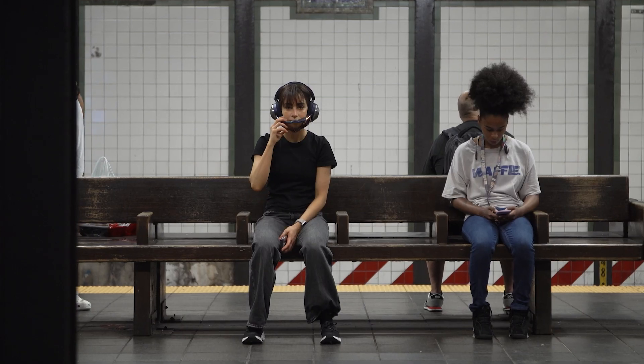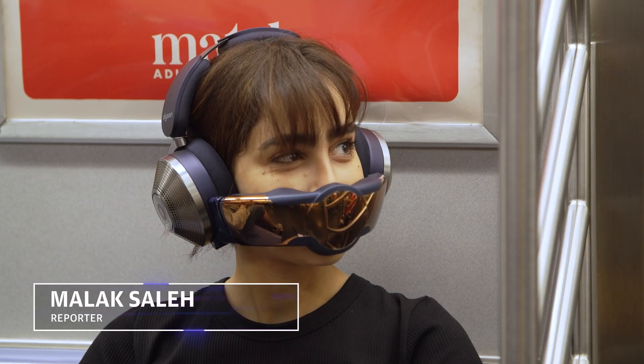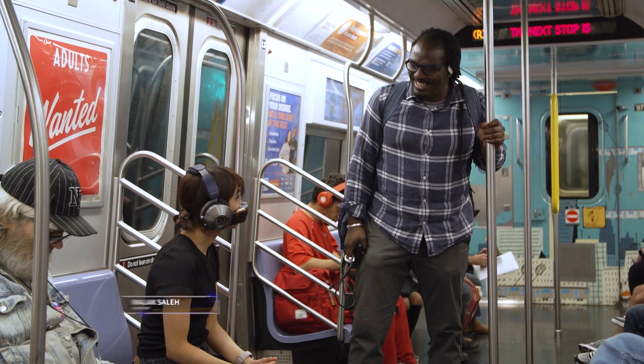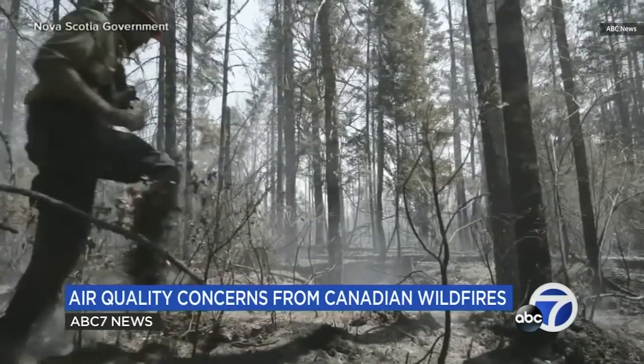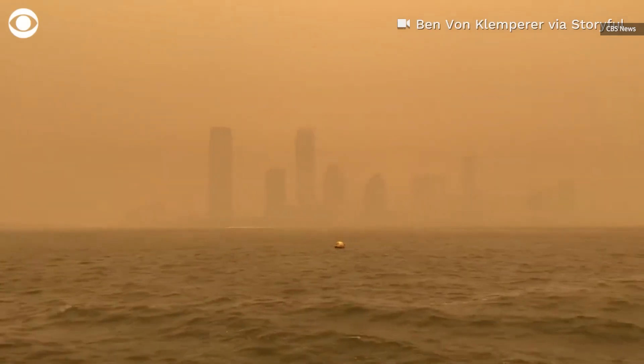Remember this thing? When the Dyson Zone first launched last year, most people ridiculed it for its appearance or its price. But now, after seeing what the wildfires have done, some people might seriously consider buying it, no matter how stupid it looks.